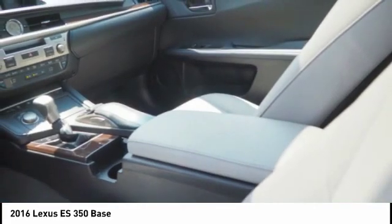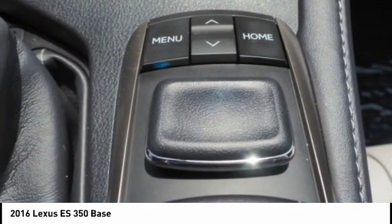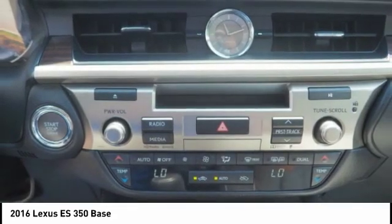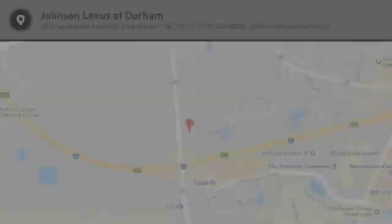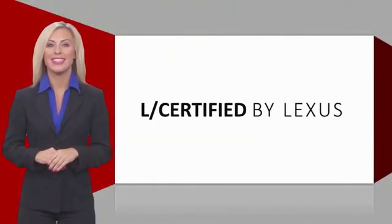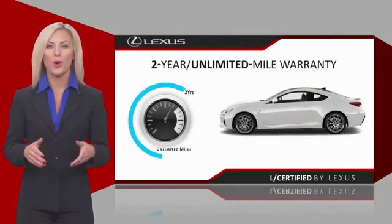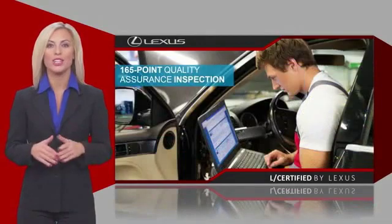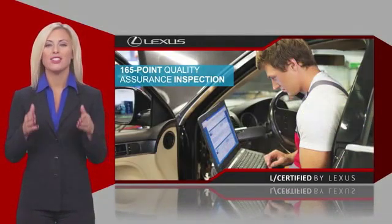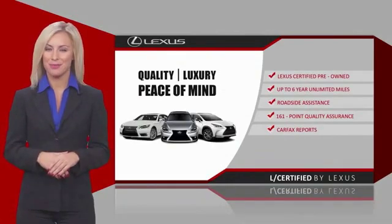Come take a test drive today. Only the best pre-owned Lexus vehicles qualify for the Lexus certified pre-owned program. Warranty, roadside assistance and an intense quality assurance inspection provide you total peace of mind. Ask your dealer for details about the Lexus certified pre-owned program.